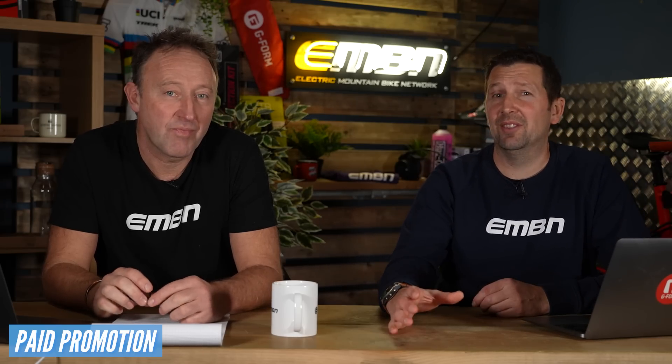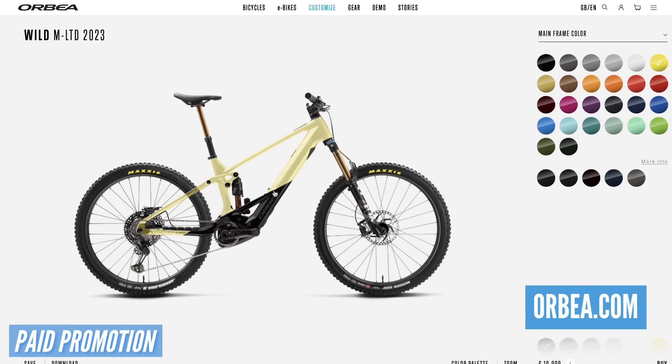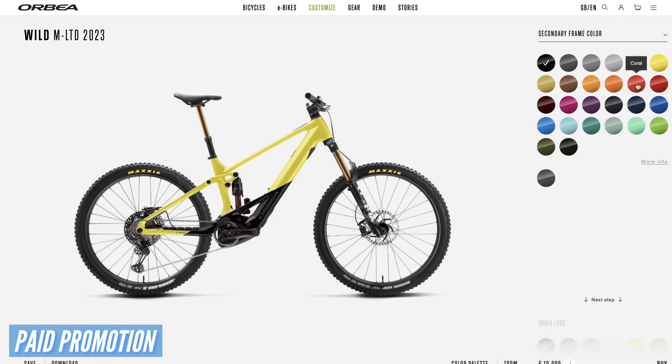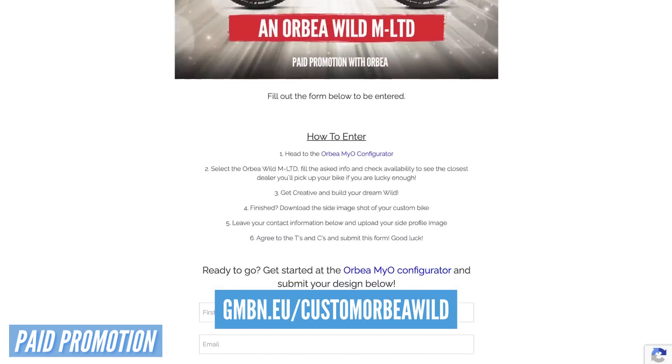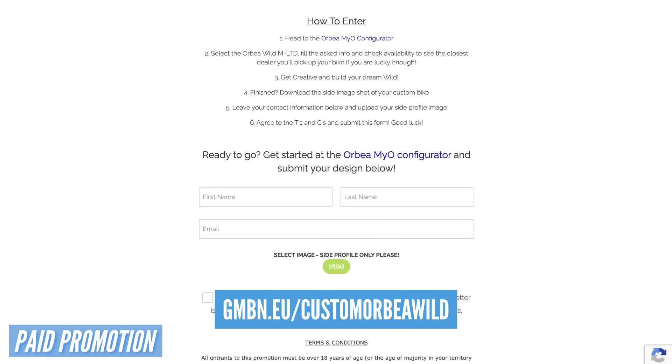If you fancy getting one of these bikes, GMBN are actually doing an Orbea giveaway. All you have to do is go to the Orbea website, go onto the MYO page, and design your own Orbea Wild — get your custom graphics in there, choose what colors you want — then upload this to the GMBN comp page and you could be in with a chance of winning this fantastic bike. It's mind-blowing giving away a Wild FS. You've got until the 5th of December to get those designs in, and the winner will be announced on Dirt Shed 404 on the 9th of December.